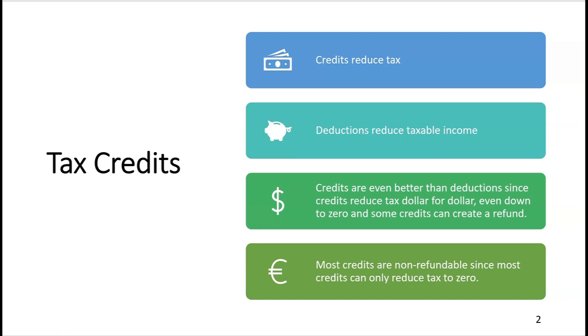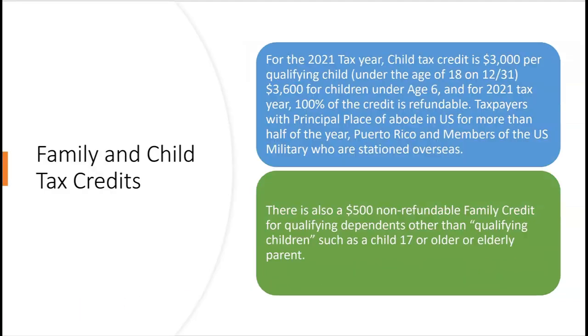Credits reduce your tax dollar for dollar, even down to zero, and some credits can even create a refund — whereas a deduction could never create a refund. Most credits are non-refundable, meaning most credits can only reduce your tax to zero.